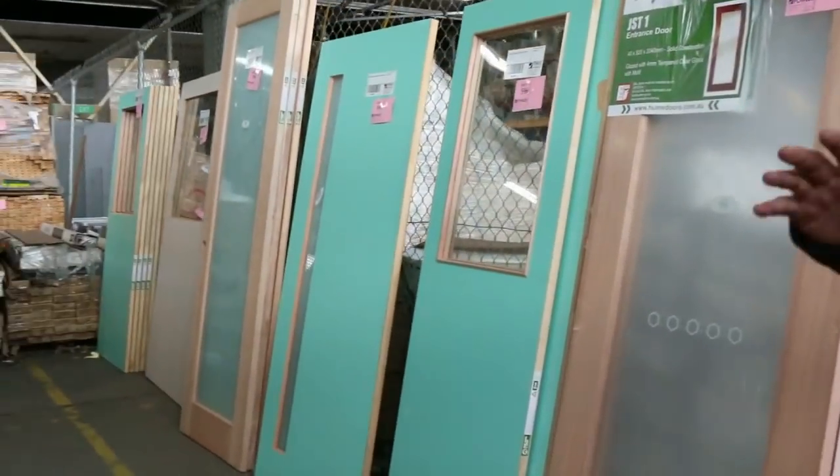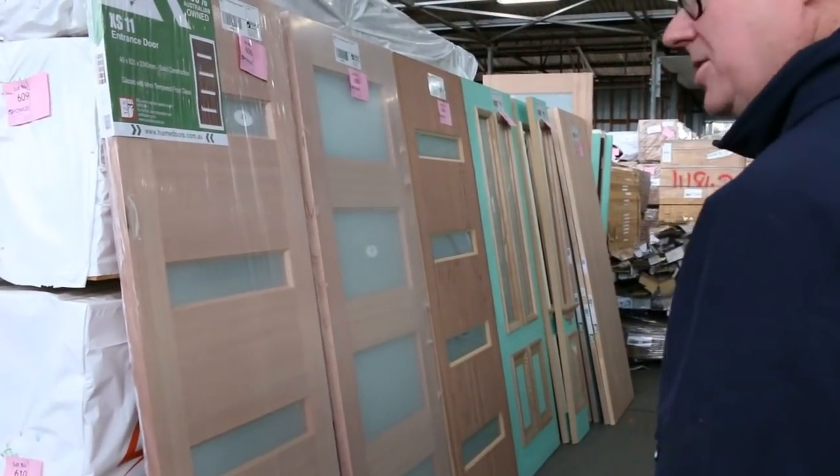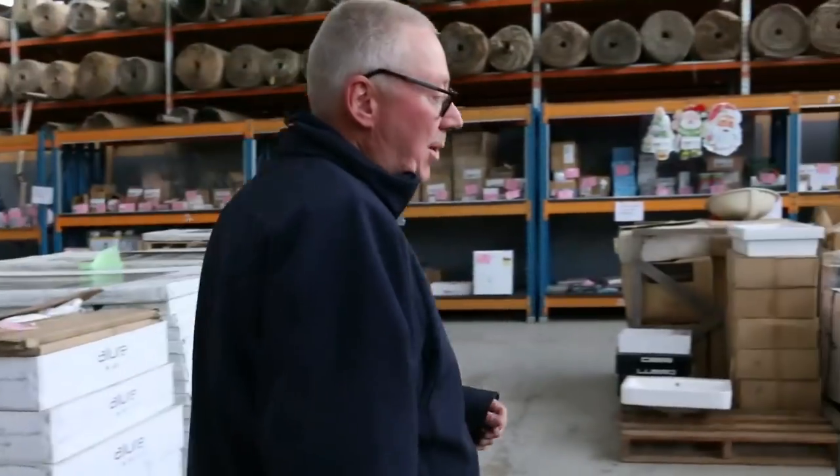Have a look at some of these doors here — absolutely fantastic. The doors will just be cleared to the highest bidder. Great-looking timber auction for you tomorrow. Let's give a quick preview now of the other two auctions.